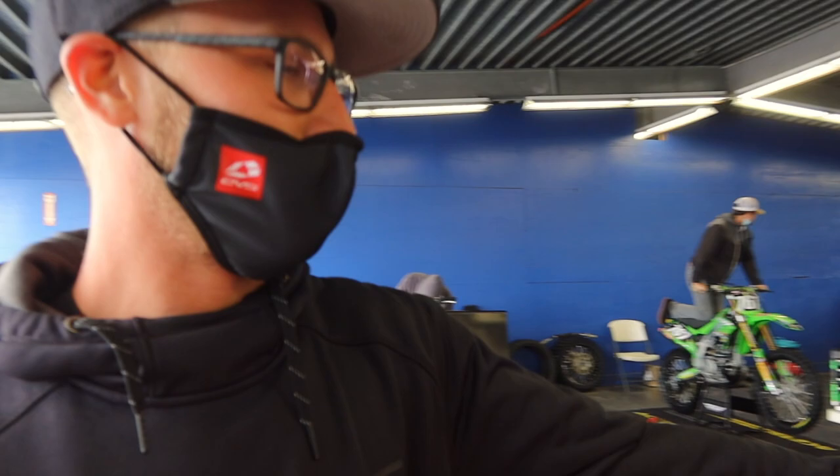Hey guys, Henry Miller here. We're going to give you a quick viewing of my bike and go over it with you guys so you can see the collective experience.